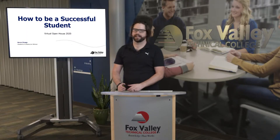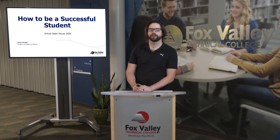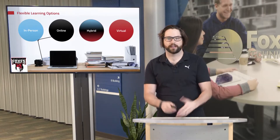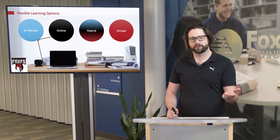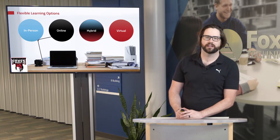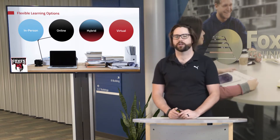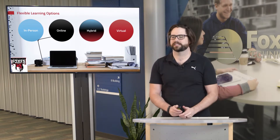What we'll be looking at today is our presentation on how to be a successful student. There are quite a few different pieces of information to look at. One thing to think about as you consider Fox Valley Technical College is the flexible learning options available at the institution. Those include in-person classes, online, hybrid, and virtual classes, as well as accelerated classes, which are sometimes grouped within some of these other modalities.